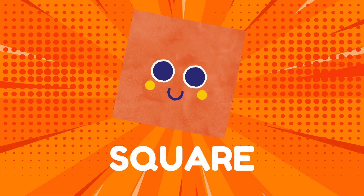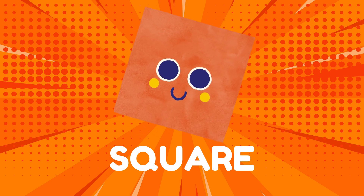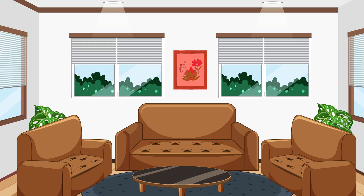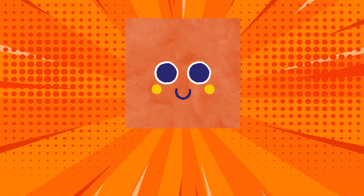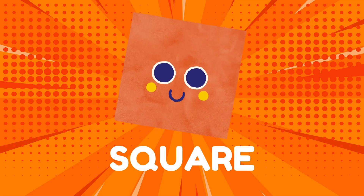Now, let's meet Mr. Square! Squares have four sides that are all the same length! Can you think of something that looks like a square? What about a picture frame? And a window! Great job! Squares are like picture frames and windows! Do you see any squares around you?